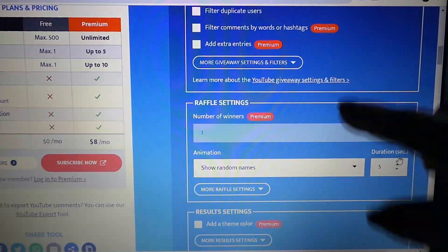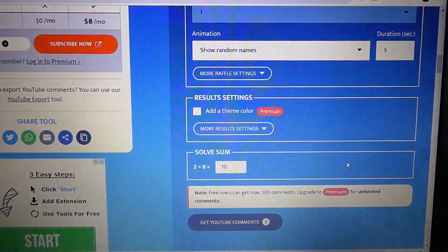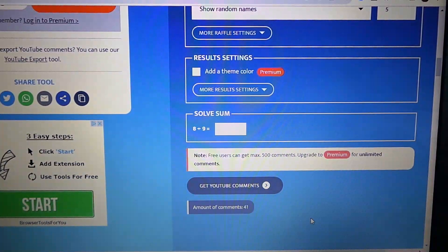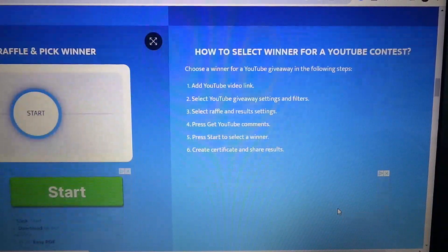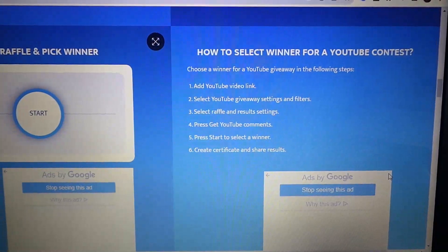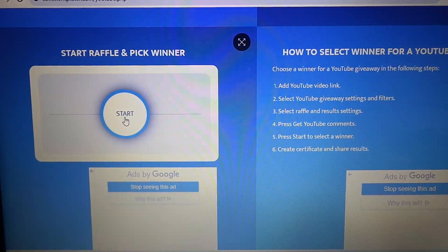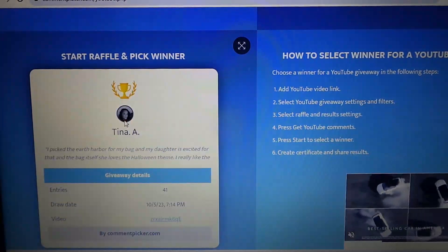I have the YouTube comment picker up on my laptop. I haven't used this in such a long time and it has changed so much — it almost looks like they want you to subscribe to it now, but you can still use it. This is the giveaway from my Ipsy PR video for October. If I got over 200 views I was going to do a giveaway of those few items. Here is my video link — you need that. One winner, it's going to show random names every five seconds. Down here they want you to answer a question, just so they know it's not robotic, and then we have to tell it to get YouTube comments.